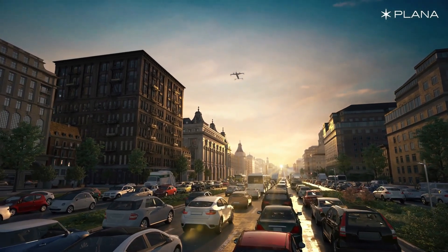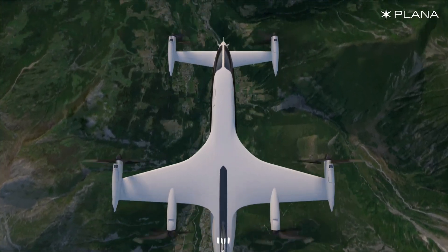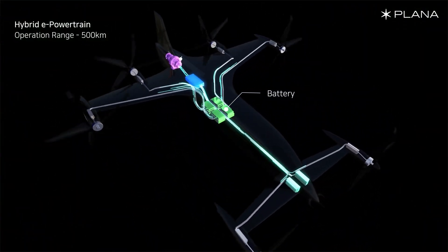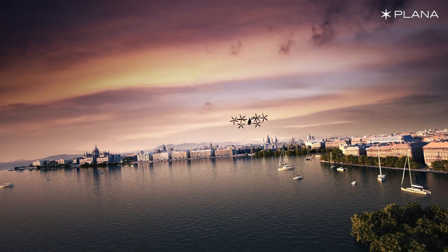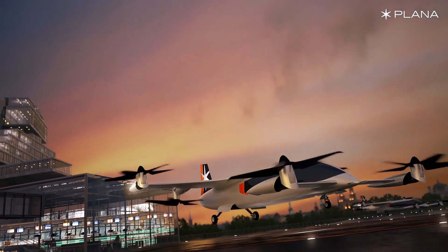With plans to deliver 10 CP-Era-1 planes to SkyTaxi by 2030 and an additional 40 by 2040, Plana is scaling manufacturing to bring costs down to an anticipated $3.5 million. As they work on full-scale prototypes and secure substantial fundraising, Plana is set to revolutionize urban air travel, making it more efficient and widespread.